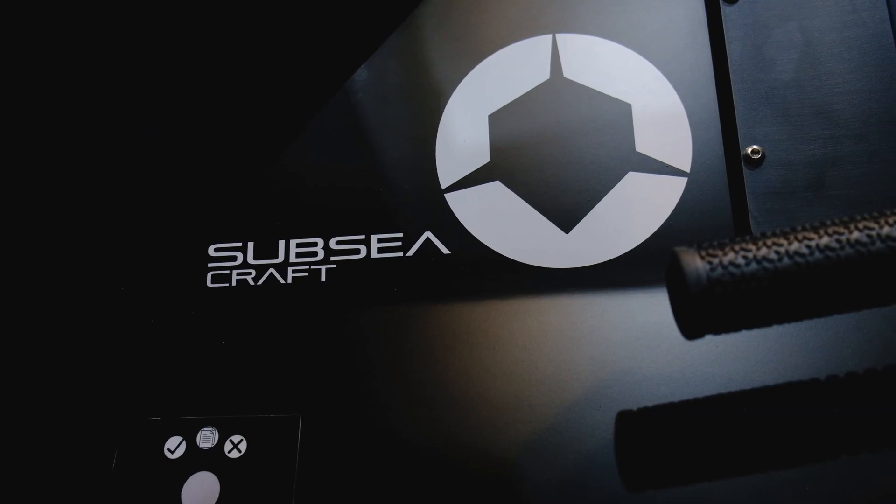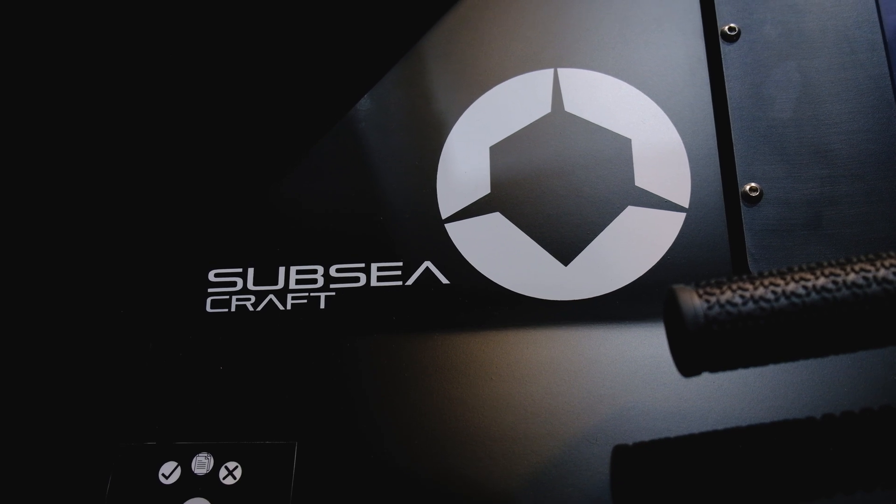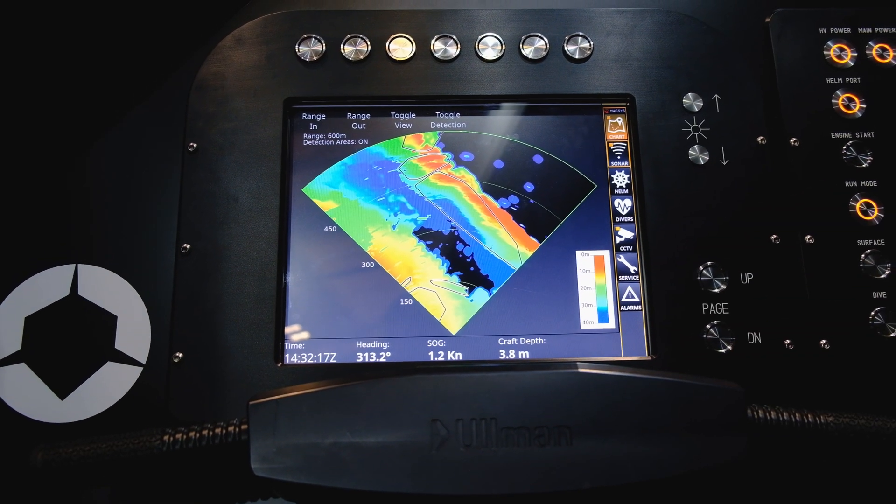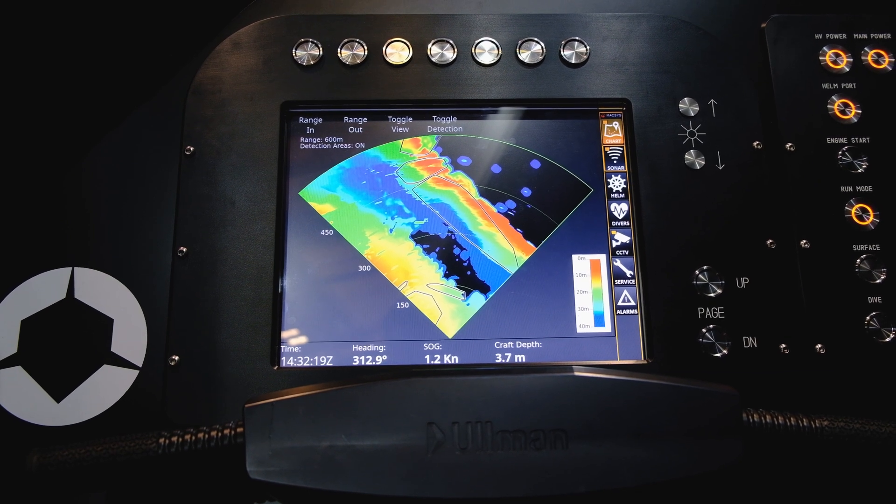Subsea craft have designed and started to build the Victor class. Integral to that navigation system was the Sonodyne NOAAs. It is essentially a system which allows us to safely manoeuvre subsurface.